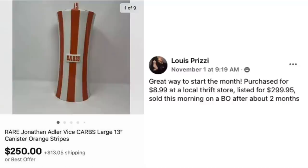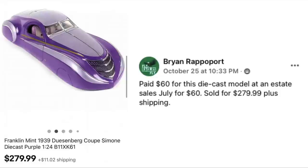Louis Prizzi — the toy guy — has something that's not a toy. He says it's a great way to start the month. Purchased for $8.99 at a local thrift store, listed for $299.95, and sold on best offer after about two months. This is a rare Jonathan Adler Vice Carbs Canister — $8.99 sold for $250.